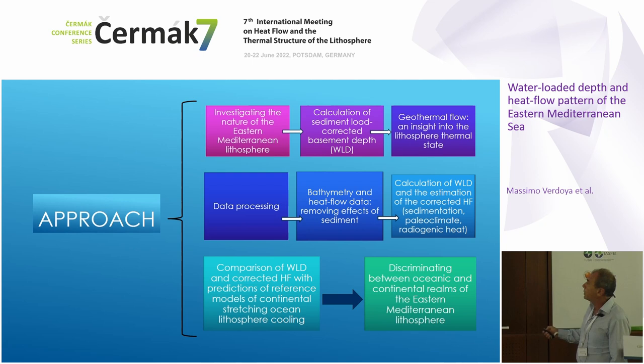In this study we started from calculation of tectonic subsidence and analysis of heat flow, and we tried to investigate the nature of the Eastern Mediterranean lithosphere. We used bathymetry data and heat flow data, corrected both for calculating the tectonic subsidence and the corrected heat flow, and then compared tectonic subsidence and heat flow with the prediction of some reference models for continental stretching and oceanic lithosphere. The final goal was to discriminate between continental and oceanic areas.